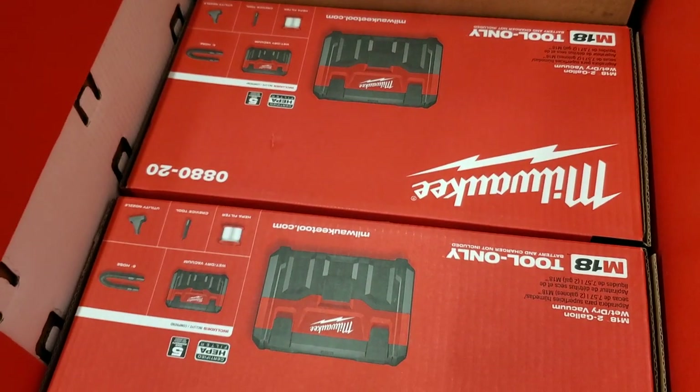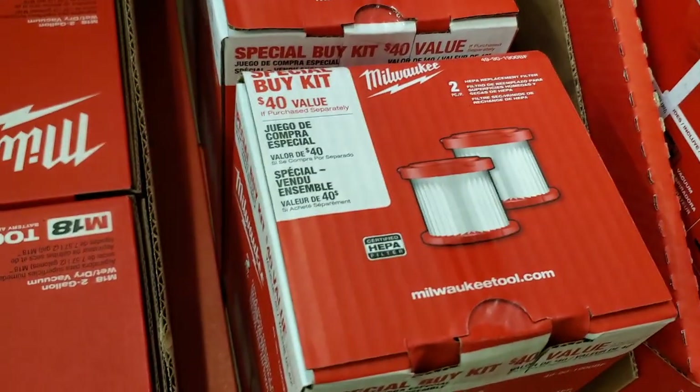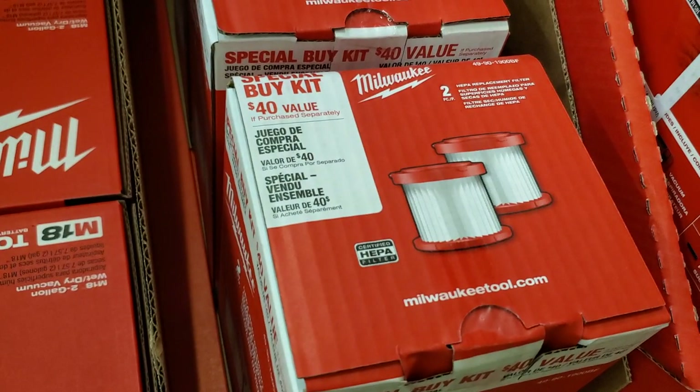$129 for the M18 2-gallon — this is the M18, the other one was M12. Depending on which line you're on, these have replaceable washable filters.